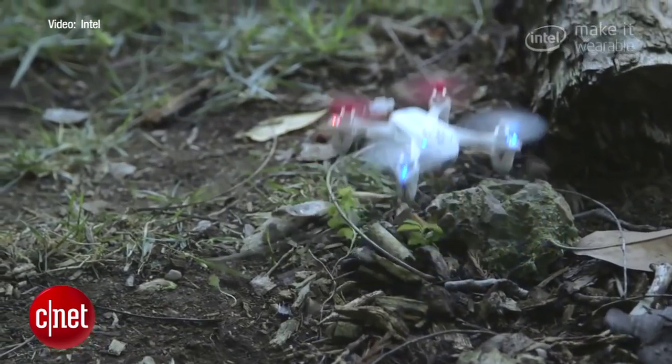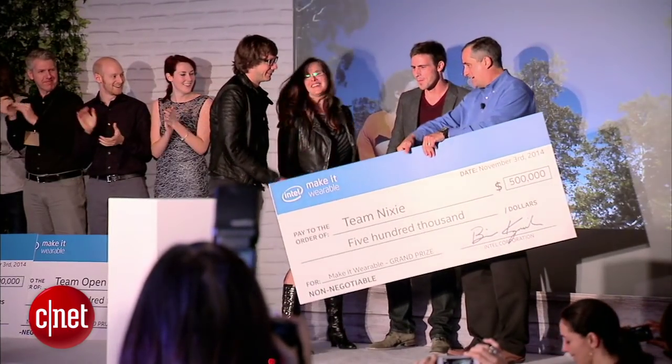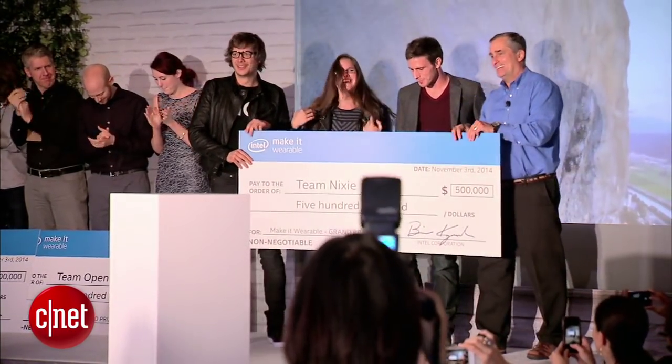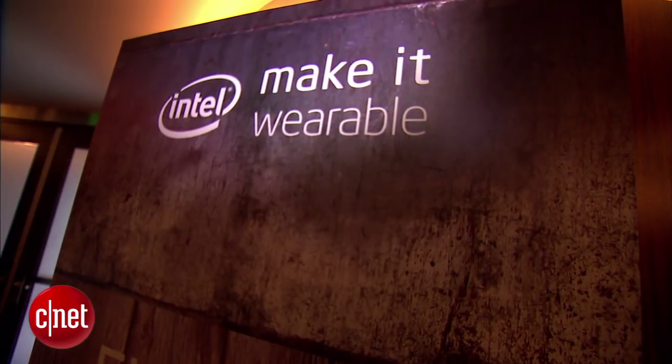It's one more sign of the current fascination with selfies and drones. The wrist-worn Nixie snagged the $500,000 top prize at Intel's Make It Wearables Challenge. Whenever you want to take an amazing shot, Nixie unfolds — the entire thing unfolds — and it flies to turn around, take a photo or video of you, and then comes back to you.